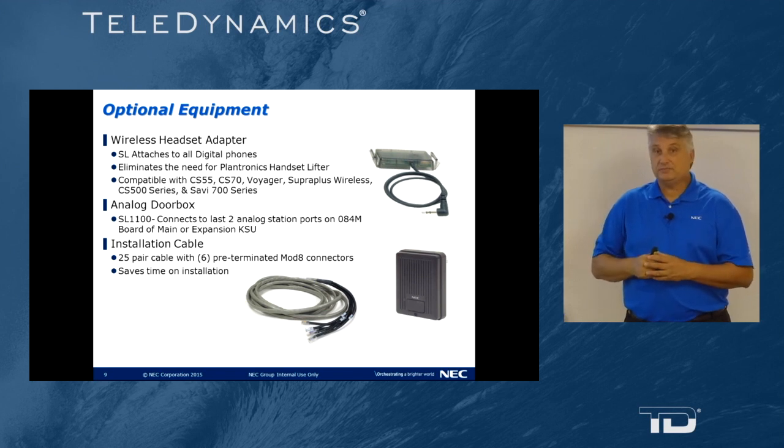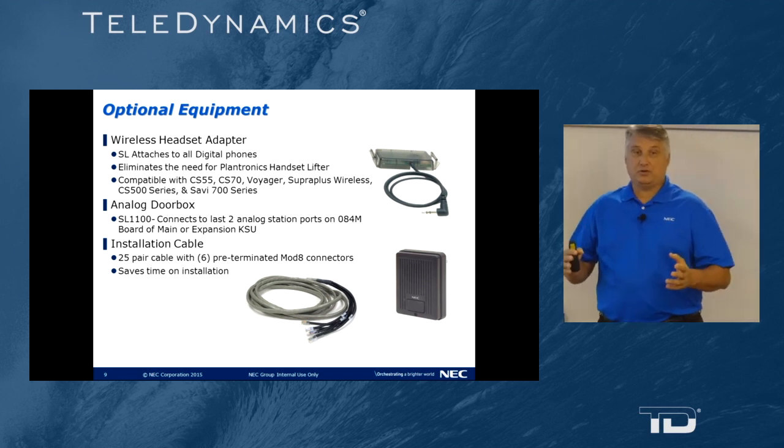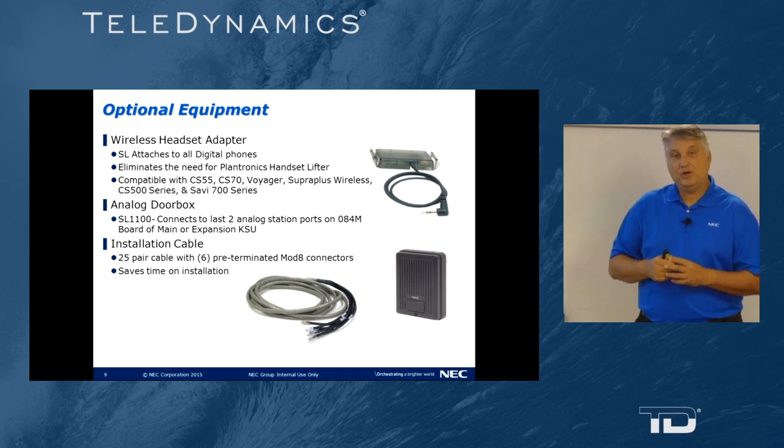We have analog door boxes. Those analog door boxes can be connected to the two analog door box ports on the SL1100. All but one starter kit come with the installation cable. If you have a multi-cabinet deployed system, you would look to purchase additional installation cables.